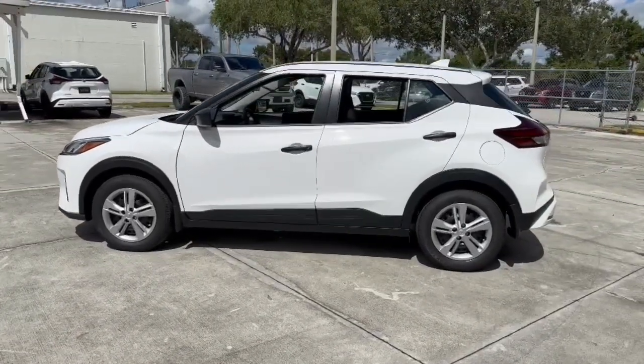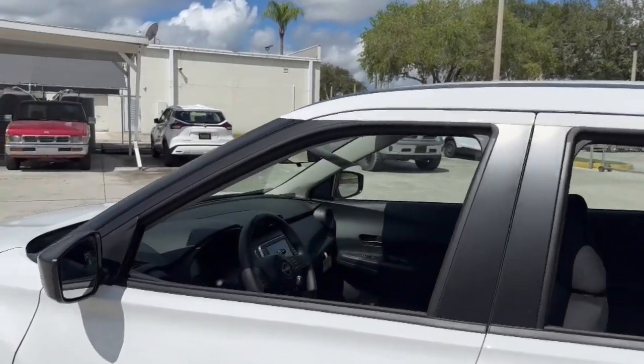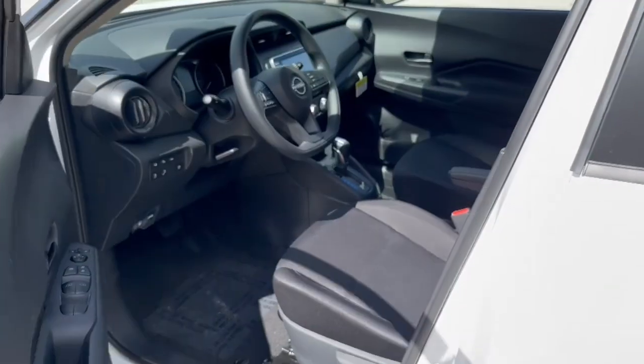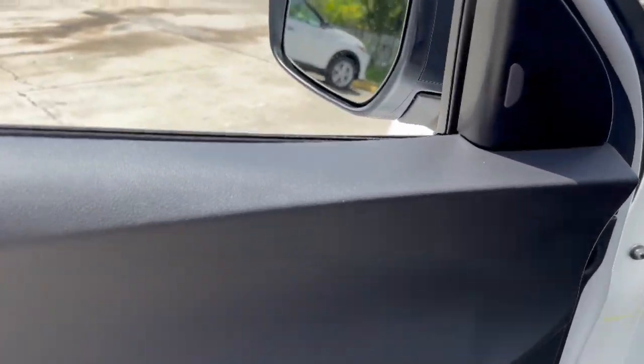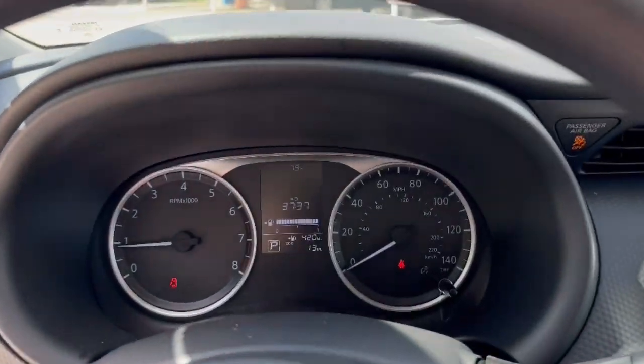The following are some of this vehicle's highlighted options: pre-collision system, intelligent auto on-off high beams, lane departure warning, keyless entry, backup camera, keyless start, blind spot monitor, Bluetooth connection, steering wheel audio controls, stability control.